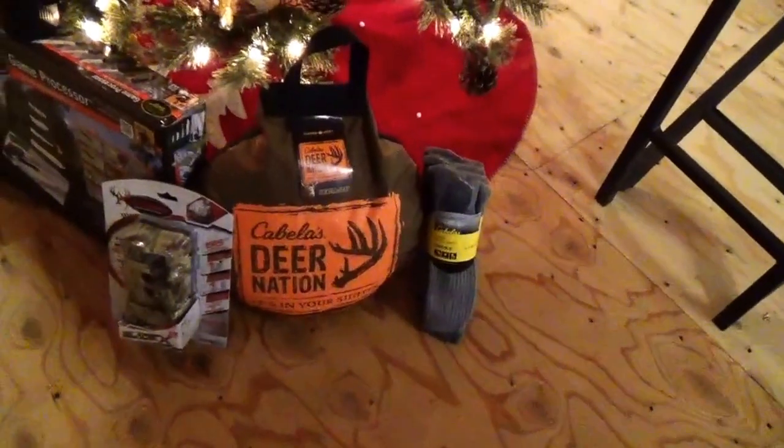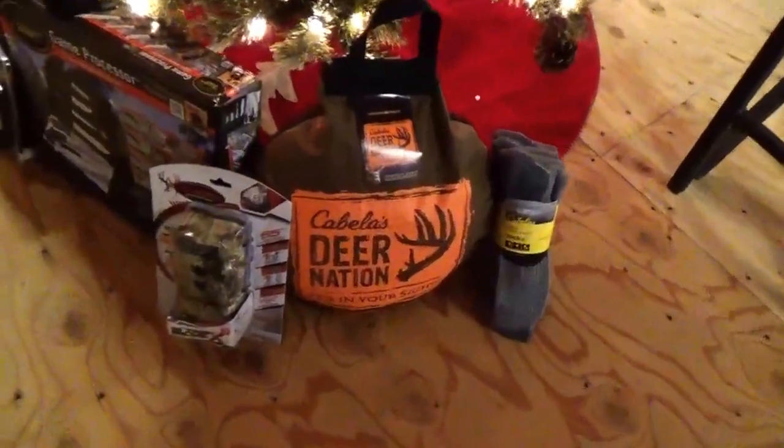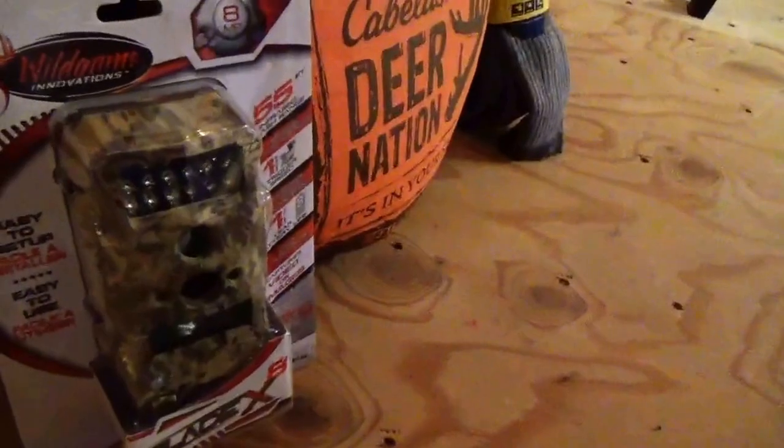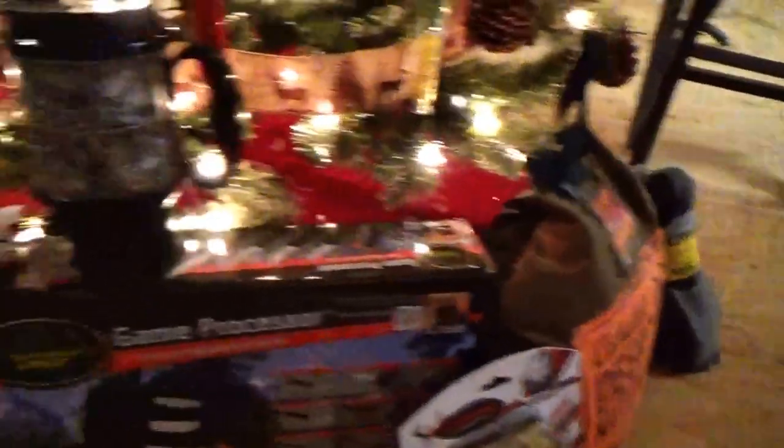Here we go — a nice game camera! Look at this, a little knife set. A really nice knife set right there. Oh, binoculars. That's a beautiful cloth — look at that. Those are expensive. Beautiful cloth over there.